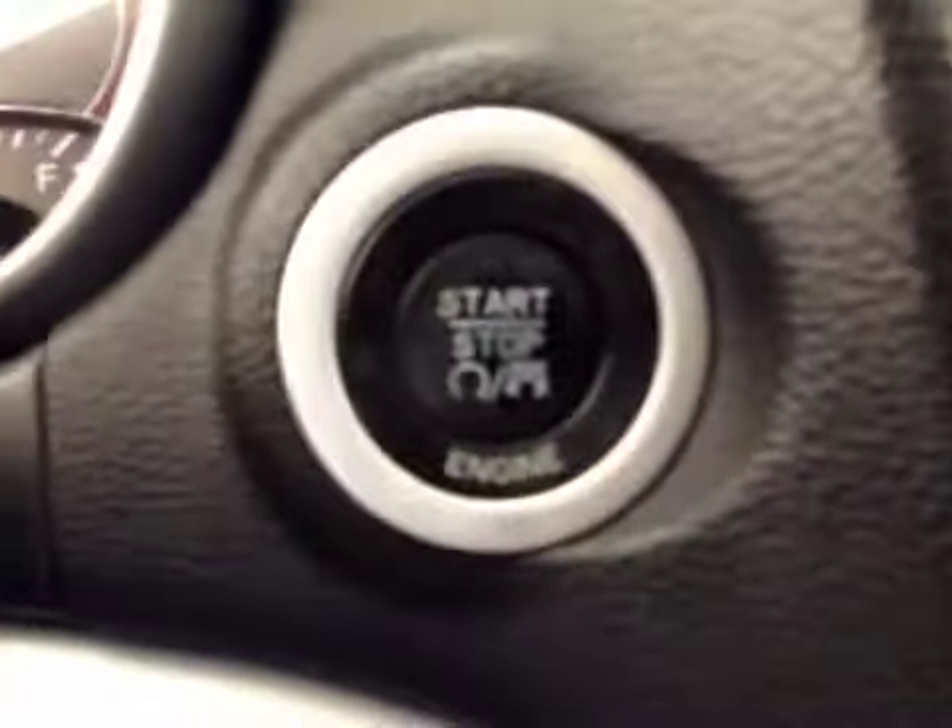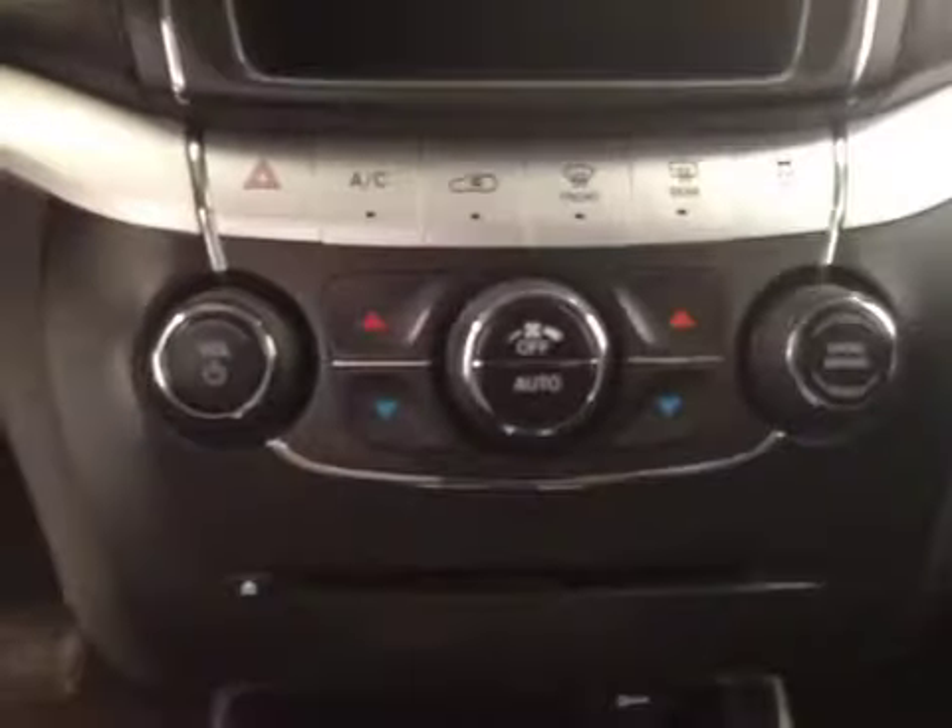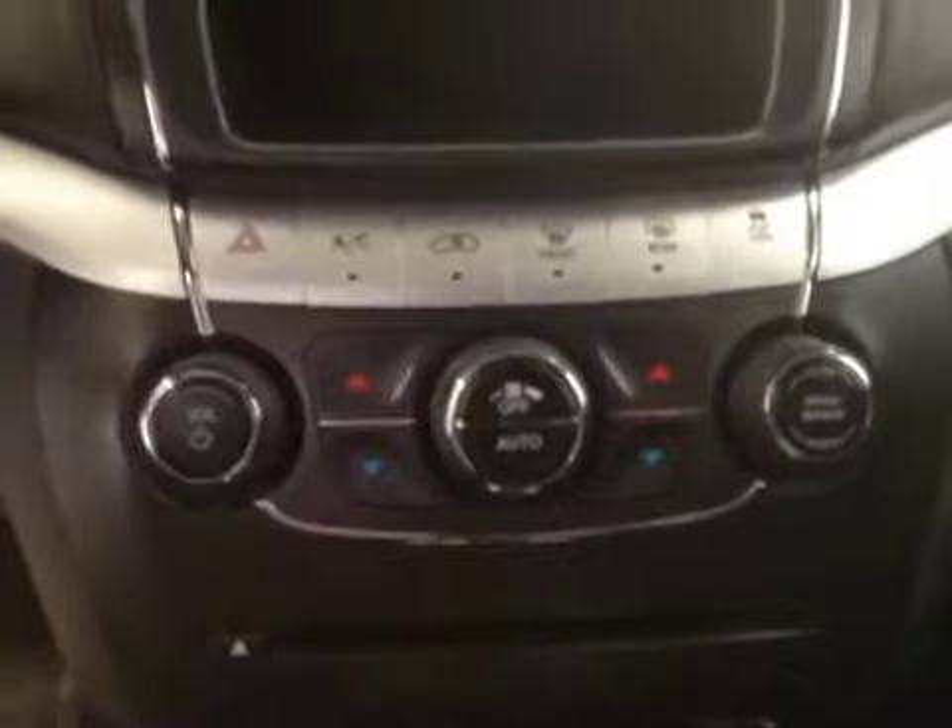Here we have our push-button start option, our dual climate control, and our interior color is black.